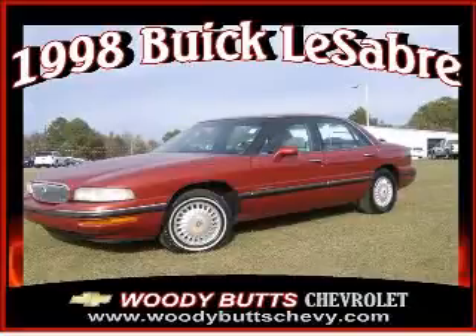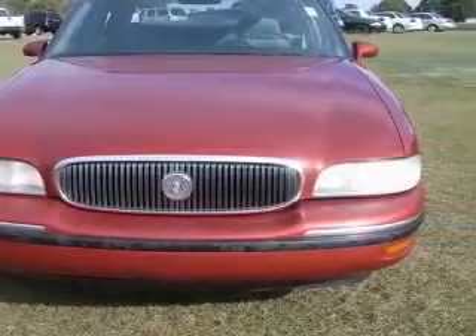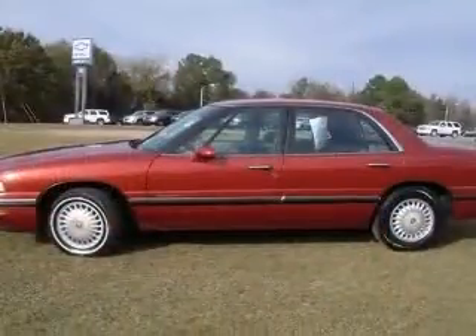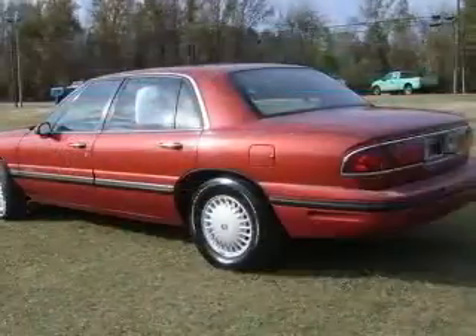We are proud to present this excellent 1998 Buick LeSabre. This LeSabre has a 3.8L V6 engine and an automatic transmission. This vehicle has a Santa Fe Red Pearl exterior and includes the following options: